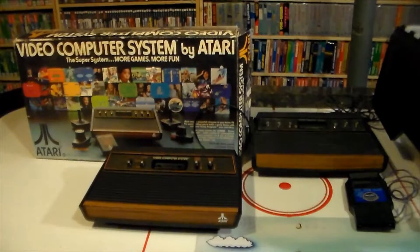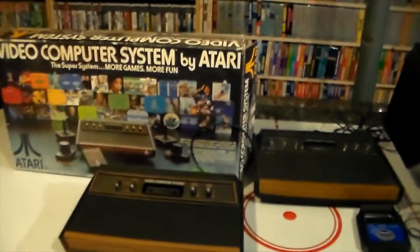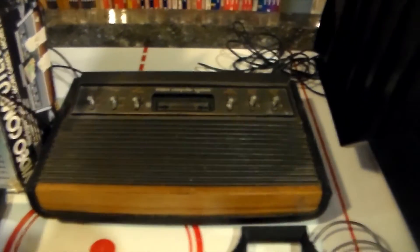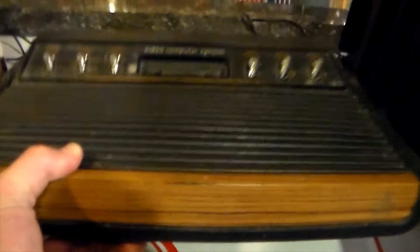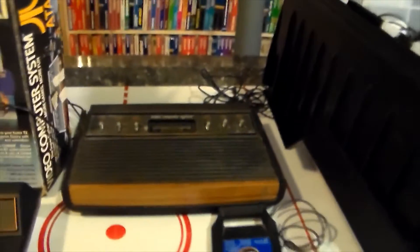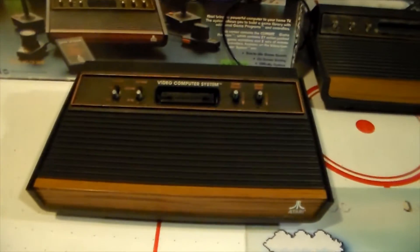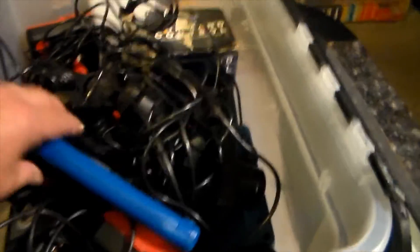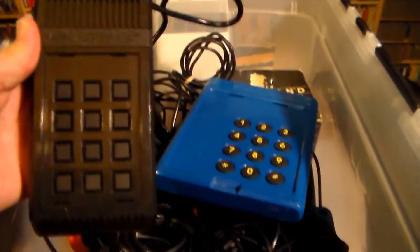Here are some of my systems and accessories. I have a boxed Atari 2600 complete with the manual — the regular six-switch woody system. This other one looks the same but is known as the heavy sixer — it's just heavier than a regular Atari. Then I have the four-switch woody system, a slightly later release. In this box I have a whole mess of different controllers for unique games — backpack controllers, a command controller, and many others.